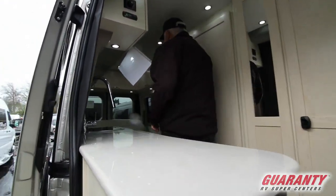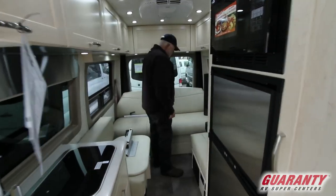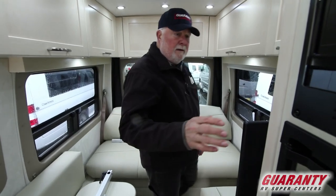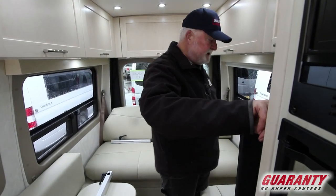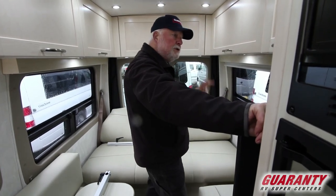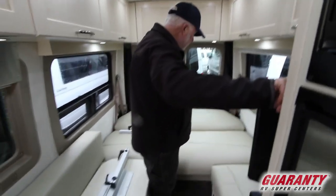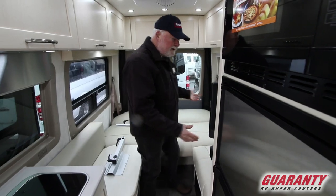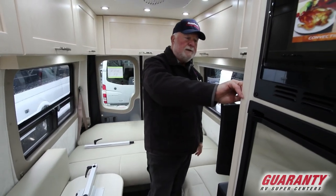We'll go to the back of the bus. You've got ultra leather memory foam throughout the unit. You have your control panel right here — they have two control panels, one up front and one in the back so you don't have to jog all the way up front. Very comfortable bed. It comes as twins, or if you fill the board system in and take these two cushions, you've got a king-sized bed.